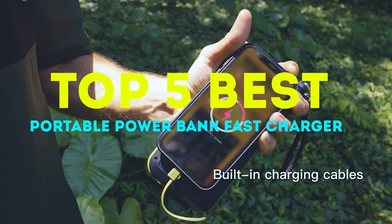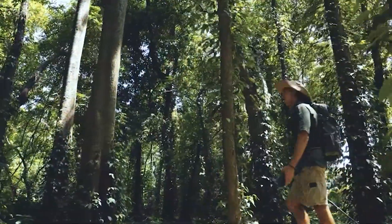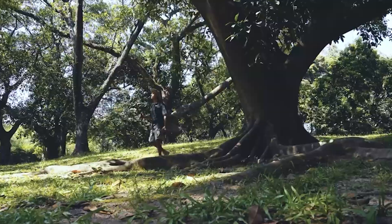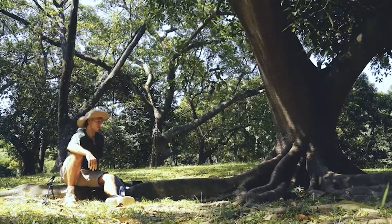Welcome to our video on the top 5 best portable power bank fast chargers with powerful flashlights. In today's world, staying connected is more important than ever, and having a reliable power bank can make all the difference. But what about when you need a little extra light? That's where a powerful flashlight comes in handy.